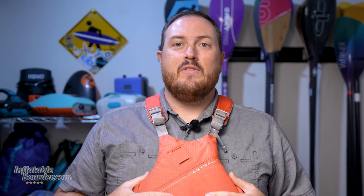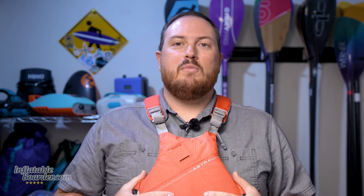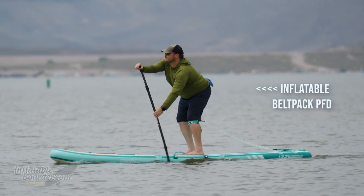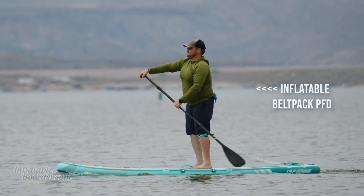One thing you will need that doesn't come with your paddleboard is a life jacket or PFD. These don't come in paddleboard kits, but that's for good reason — you need to make sure to get one that fits you. A high-quality PFD made for paddling will feel super lightweight and comfortable; you're not even going to realize you're wearing it. If you're comfortable in the water and a strong swimmer, you could also look into inflatable PFD options.